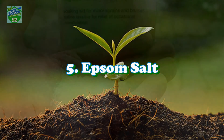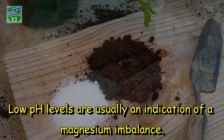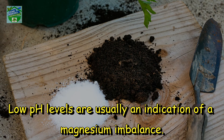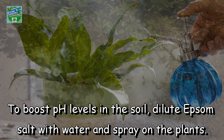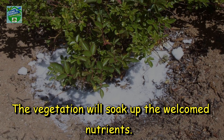Number 5: Epsom Salt. Epsom salts are especially good for soil. Low pH levels are usually an indication of a magnesium imbalance. To boost pH levels in the soil, dilute Epsom salt with water and spray on the plants. The vegetation will soak up the welcomed nutrients.